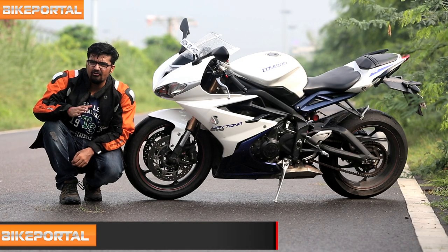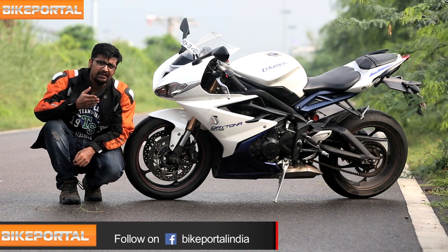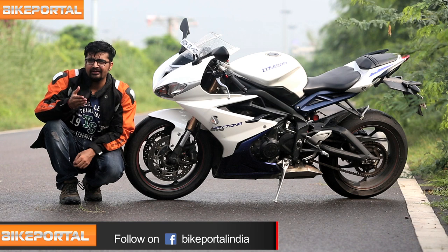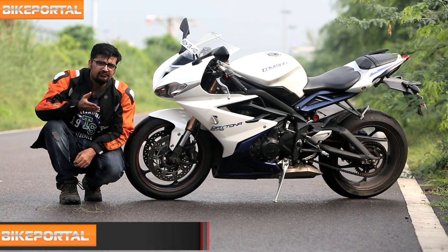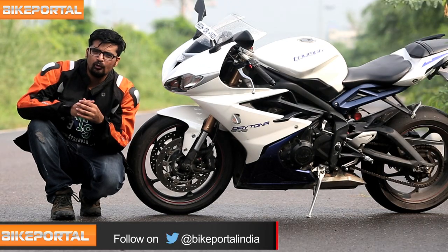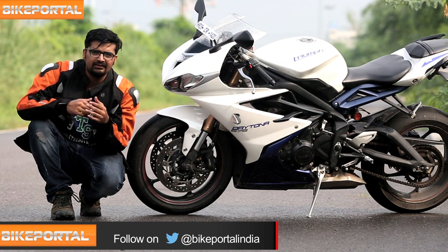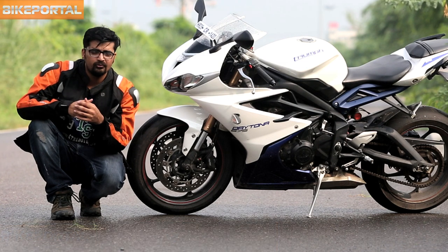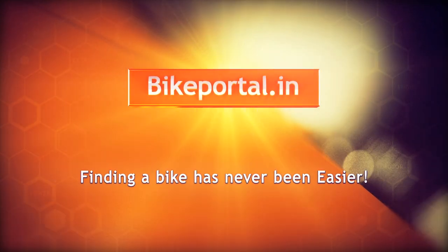Turn after turn hitting the apex never felt like this, and I am sure nothing else can make you feel like the Daytona does. It's a symphony. It feels like you are a wizard riding a broomstick and you are controlling it with telepathy. Don't forget to hit us on bikepoll.in in case we forgot to add something in the video. And as always don't forget to subscribe. Ride safe, we'll be right back.